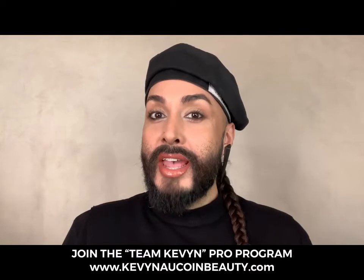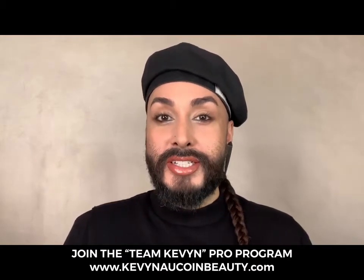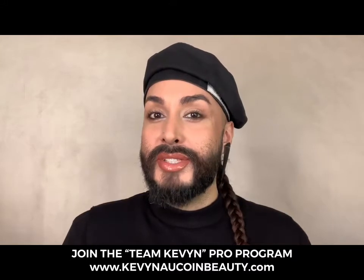First I want to mention our Team Kevin Pro Program. Go to KevinAucoinBeauty.com and click on the Pro Program for all of our details on how to register to become part of Team Kevin.